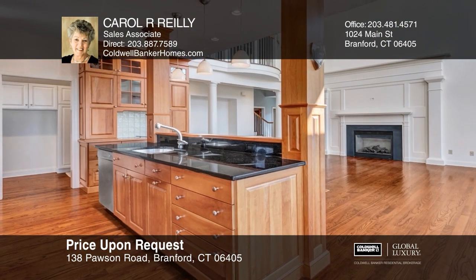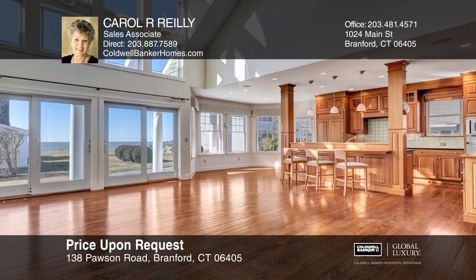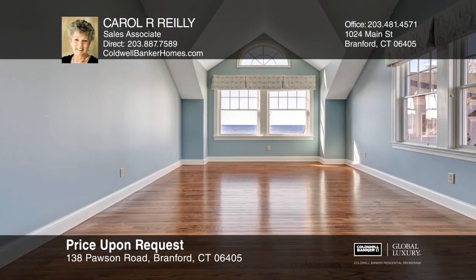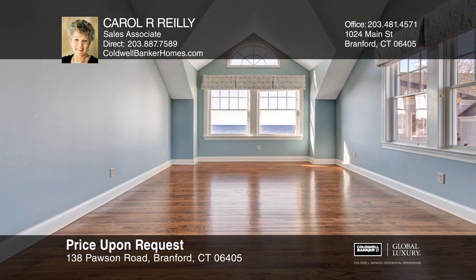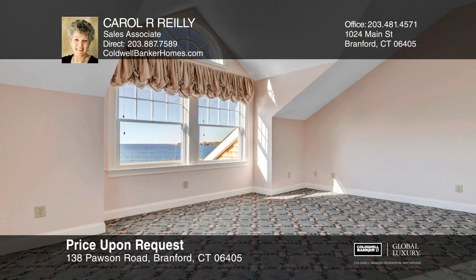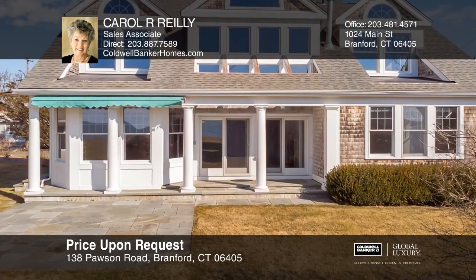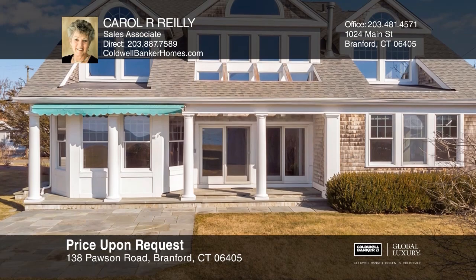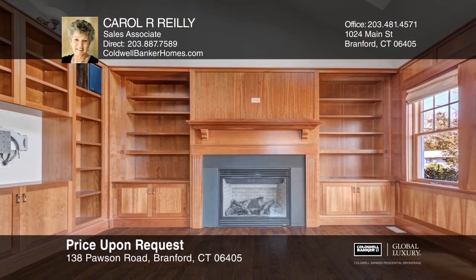This four-bedroom, two and one half bath waterfront home with private beach was architecturally designed and built in 2005. The kitchen offers wood cabinets and granite counters, opens to the family room with a fireplace, all with water views. The first floor includes hardwood floors, a pantry, an office, a master and powder room, while the second floor offers three bedrooms, two with water views, and a full bath.